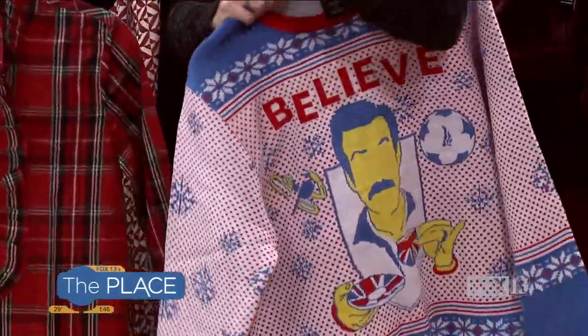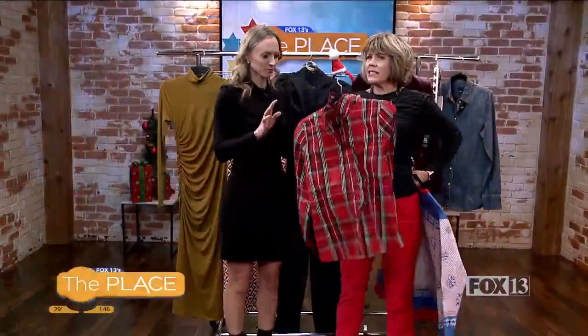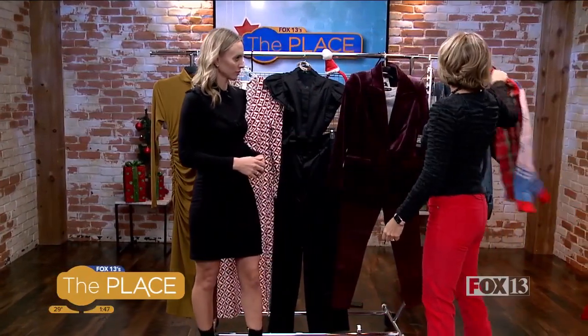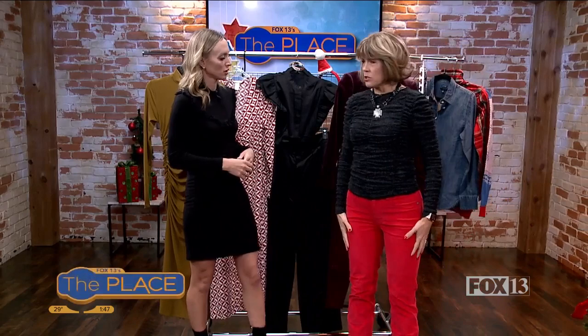So tell us what we need to do different. Instead of saturated red and green, just pick red or just pick sparkles. So less prints.